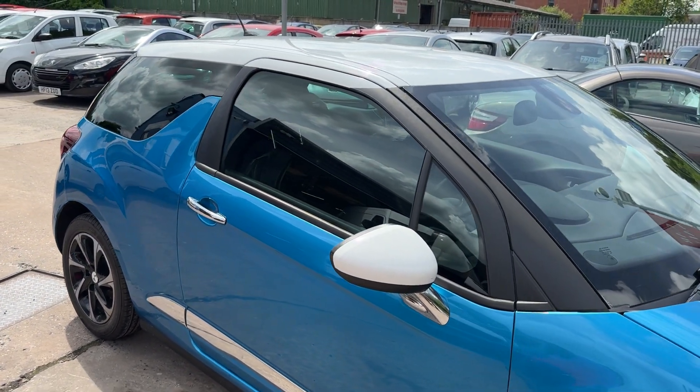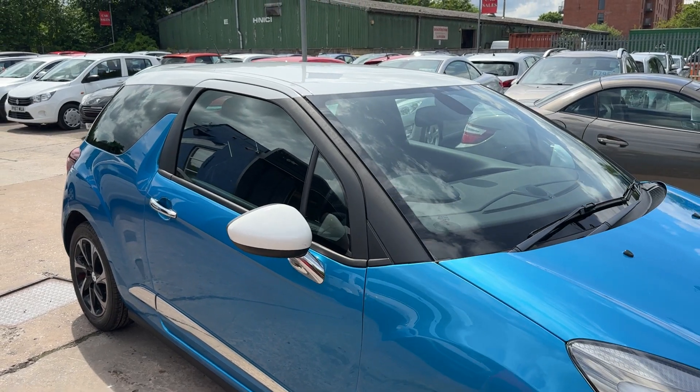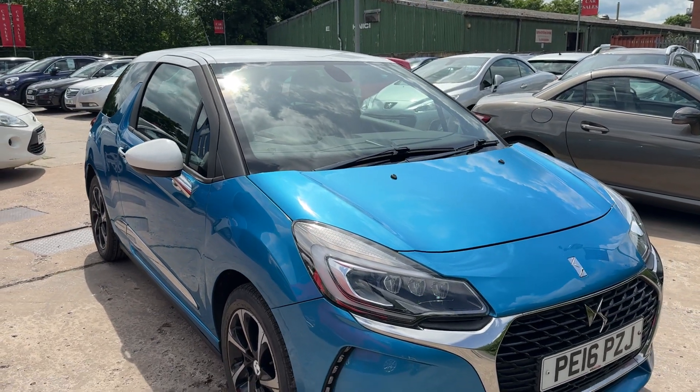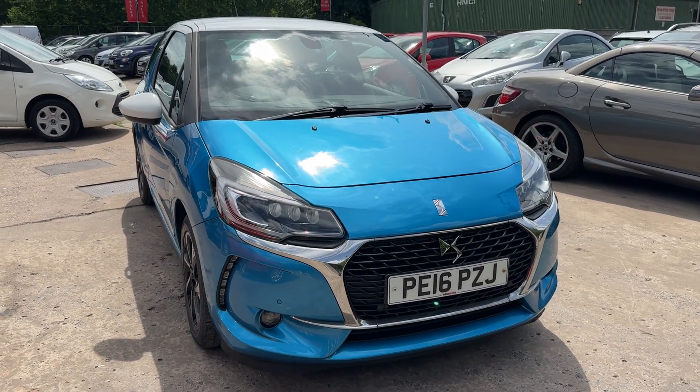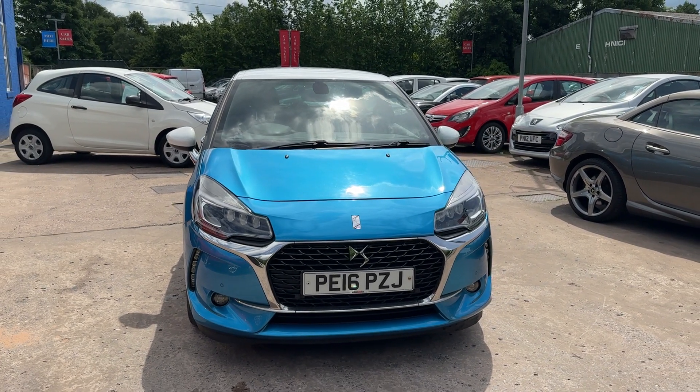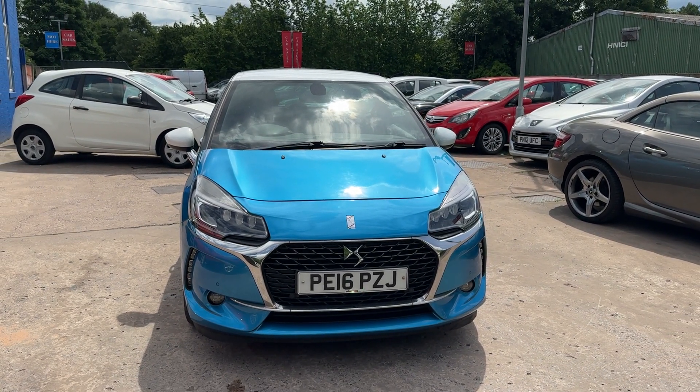The car features sat navigation, Apple CarPlay, electric windows, electric mirrors, air conditioning, and it's an automatic. It also has rear parking sensors, a reversing camera, cruise control, automatic lights and wipers, and rear privacy glass.